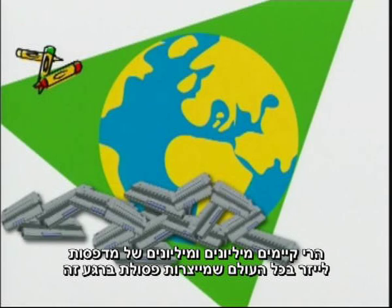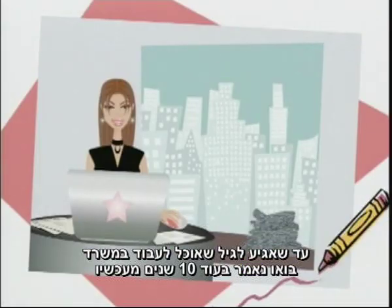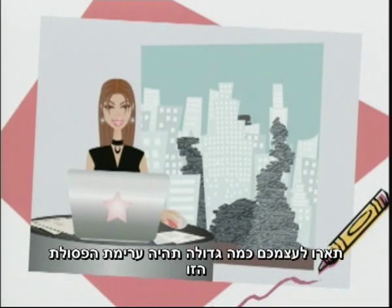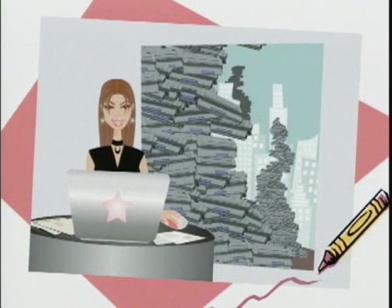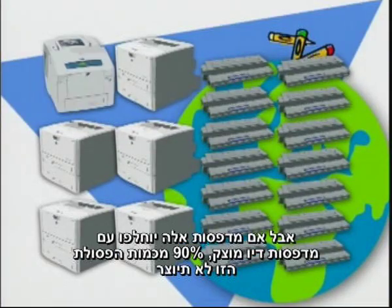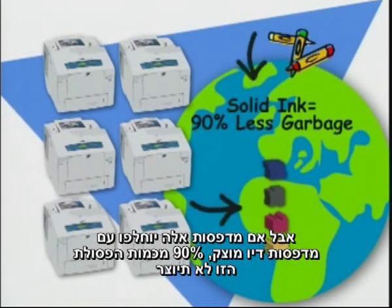Jim said it's about 10% of the waste created by a laser printer. There are millions and millions of laser printers out there right now making garbage. By the time I could be working in an office like 10 years from now, imagine how big that pile of garbage is going to be. Whose kids are going to have to deal with that? But if those laser printers are replaced with solid ink printers, 90% of that garbage never happens.